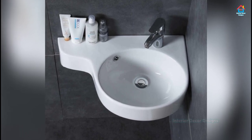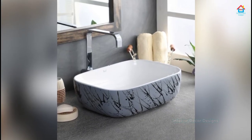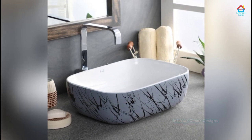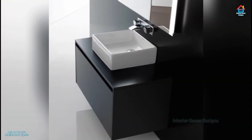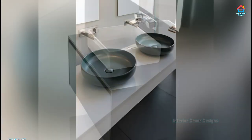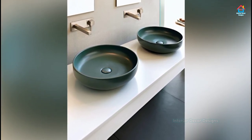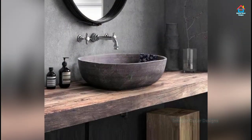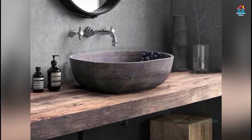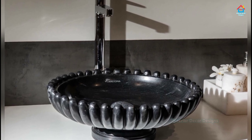Friends, if you are enjoying these designs and ideas on modern bathroom sink designs, then you should definitely consider subscribing to our YouTube channel and be a part of our YouTube family. On Interior Decor Designs, our aim is to simplify and give ideas to our subscribers and make them aware of modern interior decoration design ideas from around the world. If you want more design ideas on interior and exterior design, you can check out our website interiordecordesigns.in and our Android app to get the latest design ideas according to your choice. You will find all the links in the description box below.